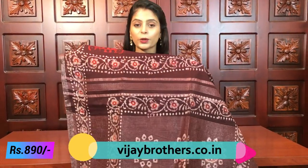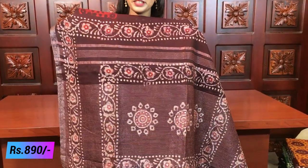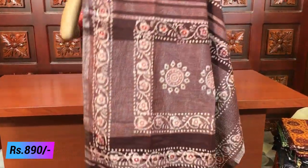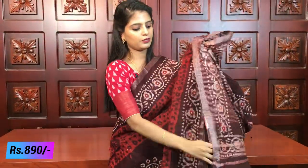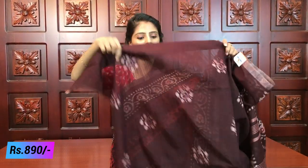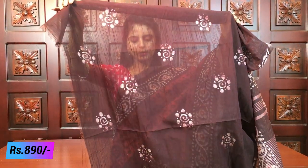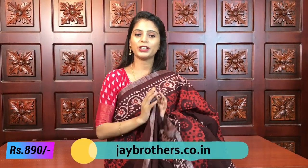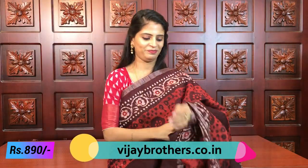This is a beautiful white bathik print. Both sides have good colors — white and orange. It is a very neat combination. The blouse is a printed blouse. This is a printed color, not a standard blouse pattern. The price is 890.